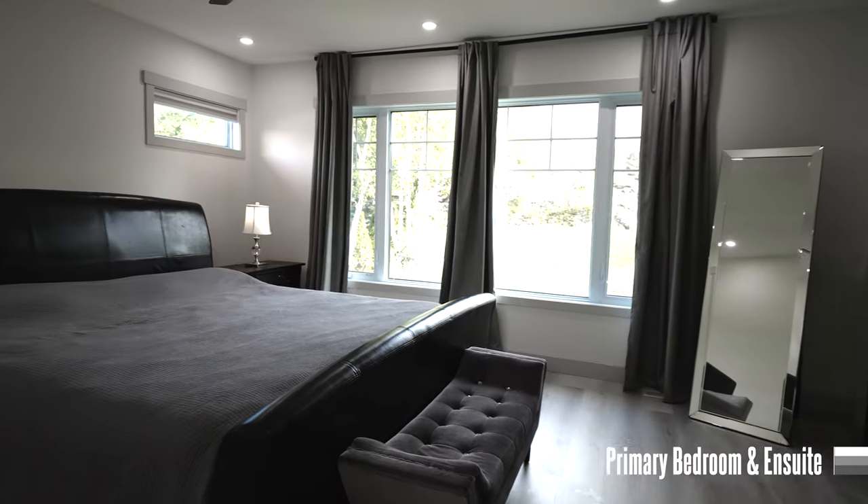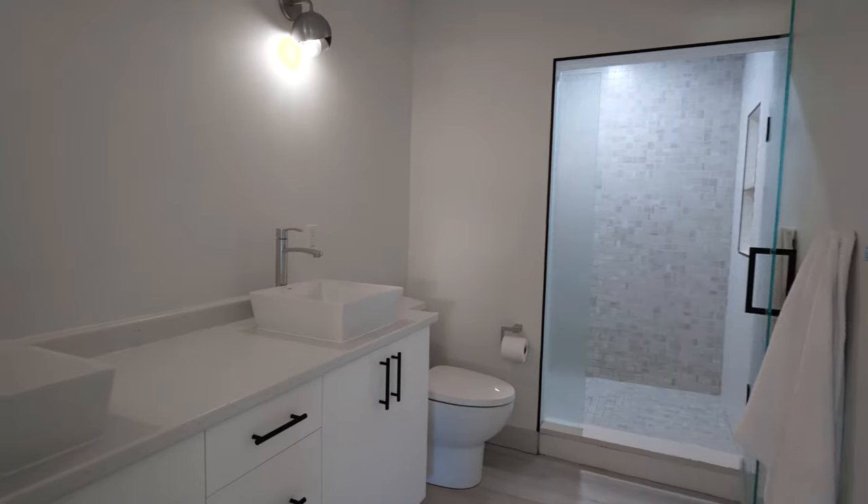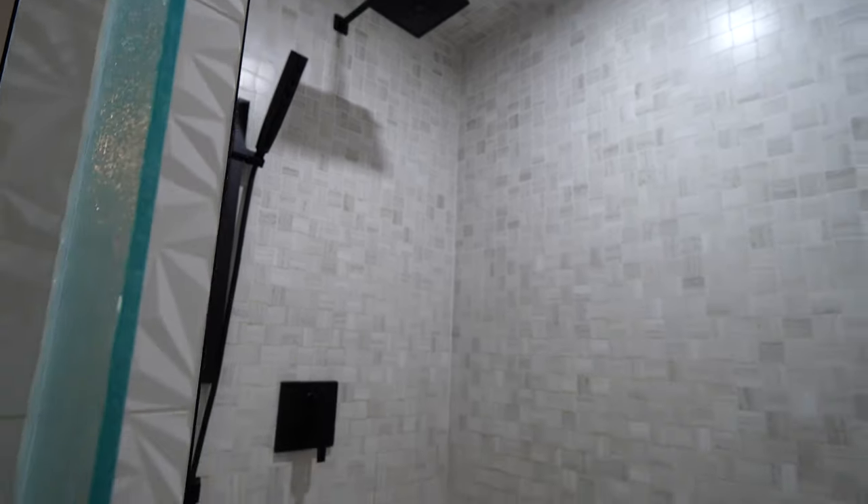The spacious primary bedroom comes equipped with a walk-in closet and a private ensuite that features double sinks and a stand-up walk-in shower.